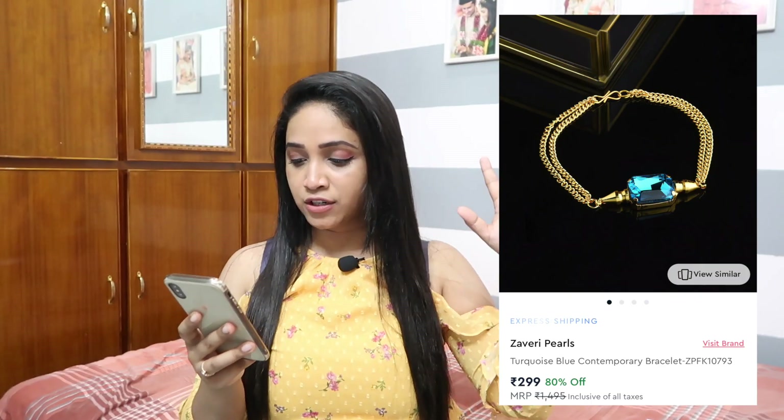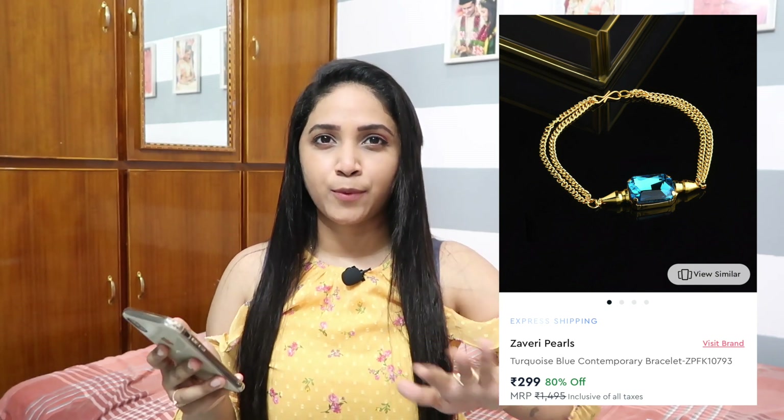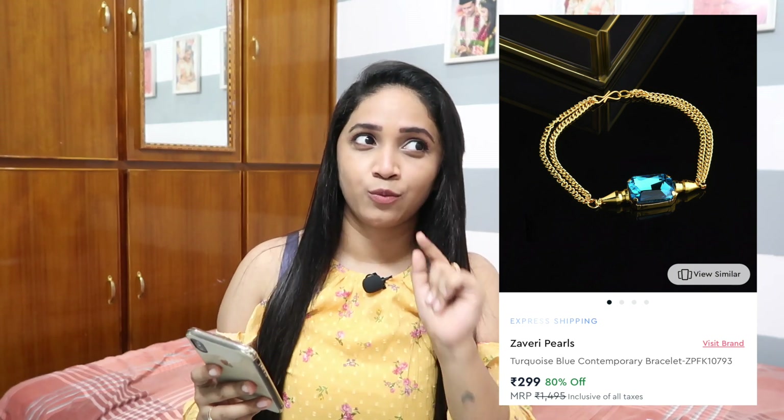Next in the bracelets section is this unique turquoise blue contemporary bracelet. It's not just casual — it will instantly elevate your look. If you have a meeting, wear a blazer and just this one piece of statement jewelry and it takes your look to the next level. Originally 1495 rupees, it's now 80 percent off and retailing for just 299 rupees. Link is in the description.